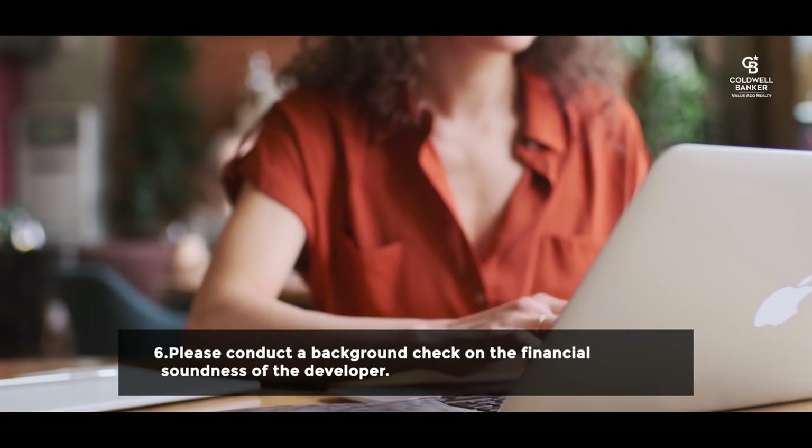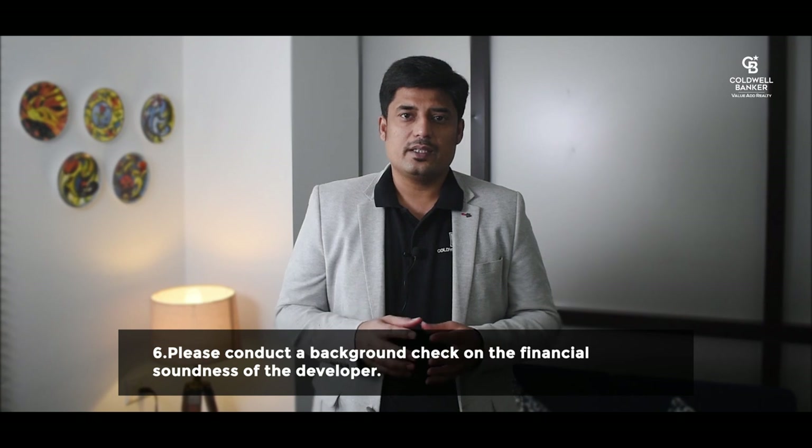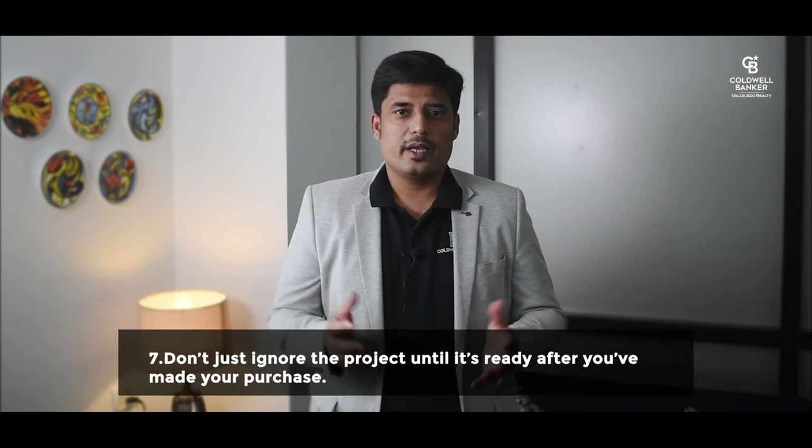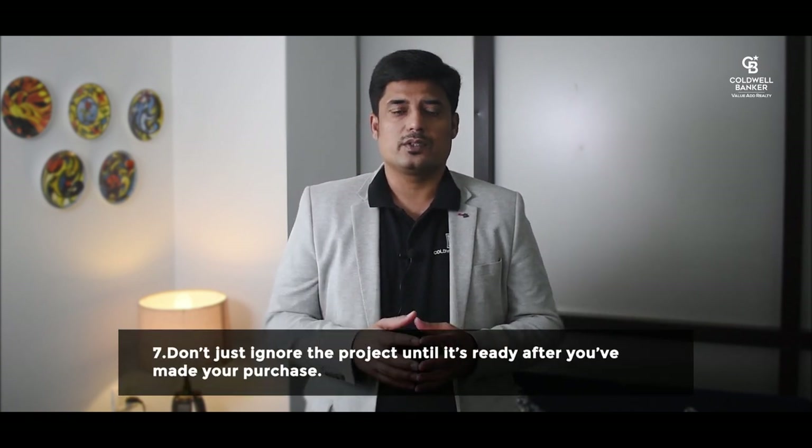Please conduct a background check on the financial soundness of the developer. If everything checks out, the next step is to pay a small fee of say one to five lakh rupees and request all legal documentation. Get a good lawyer to look through it and give you an opinion. Simply follow the developer's standard payment plan after the lawyer's positive decision, and don't ignore the project until it's ready — after making your purchase, continue to make random visits every quarter to assess progress and work speed.